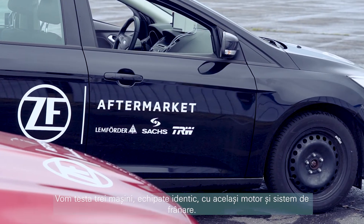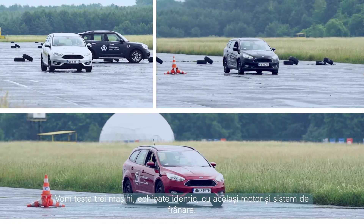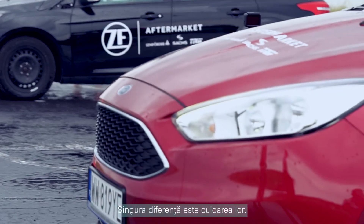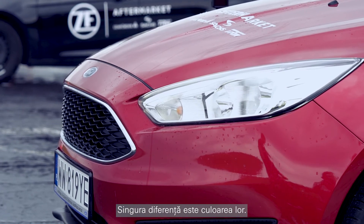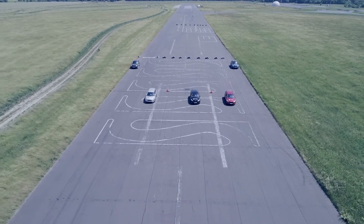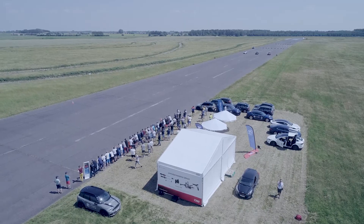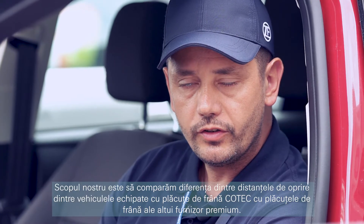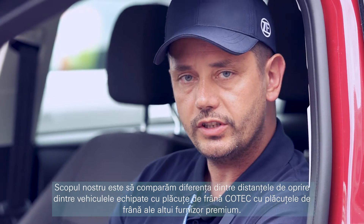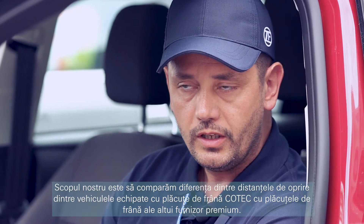We'll be testing three cars identically equipped with the same engine and braking system. The only difference is their color. Our goal is to compare the difference in stopping distances between vehicles equipped with Kotec brake pads versus brake pads of another premium supplier.